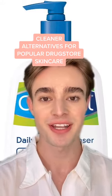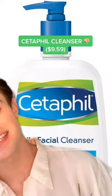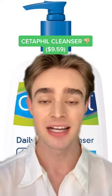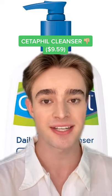Here are three cleaner, safer alternatives to popular drugstore skincare products. Anyone who knows me knows I cannot stand Cetaphil Daily Facial Cleanser. It's not only not very effective, but it's also packed with parabens, PEGs, and masking fragrance. As someone who actually works in skincare product development, this is one of my least favorite formulas ever.